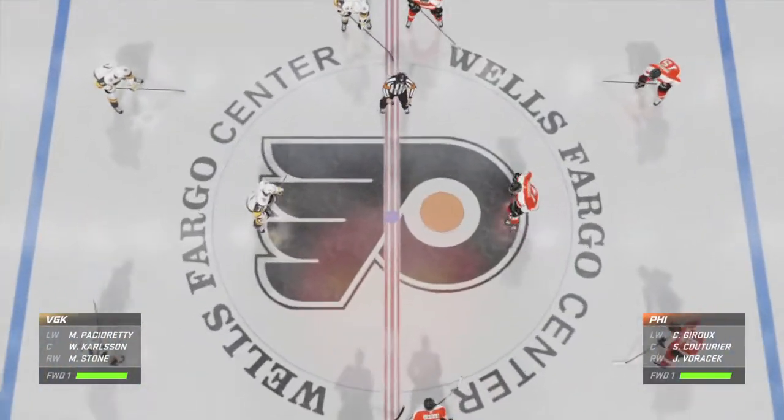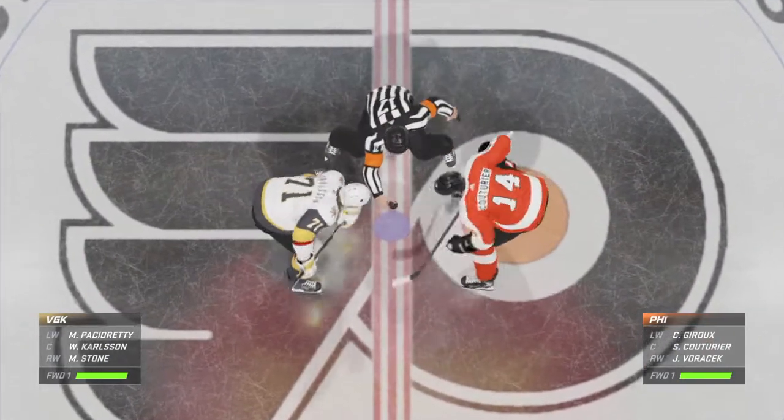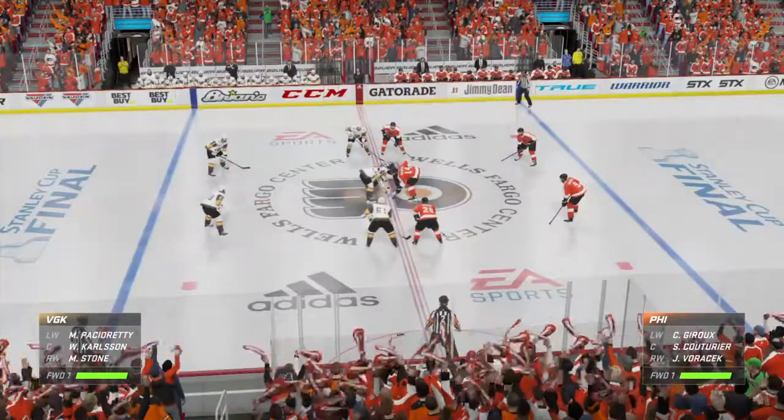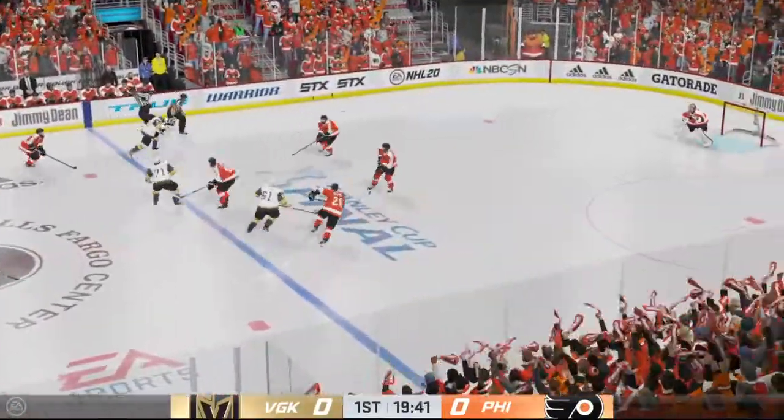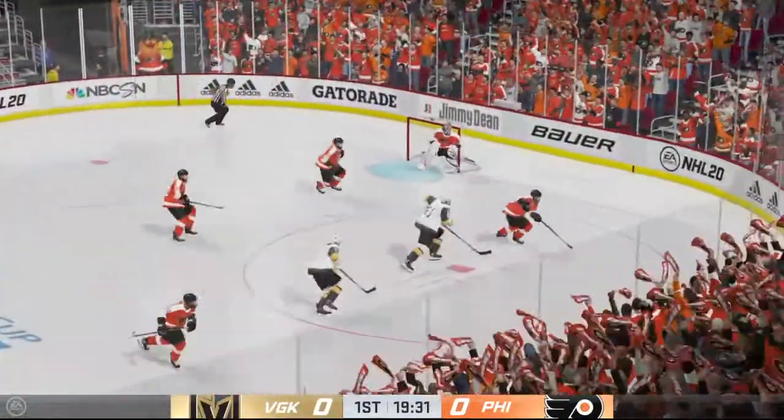Opening faceoff is set to go. Referee Jill Levesque is ready to drop the puck. This is what you play for — moments like this. You can feel the energy in this building, and we are underway.